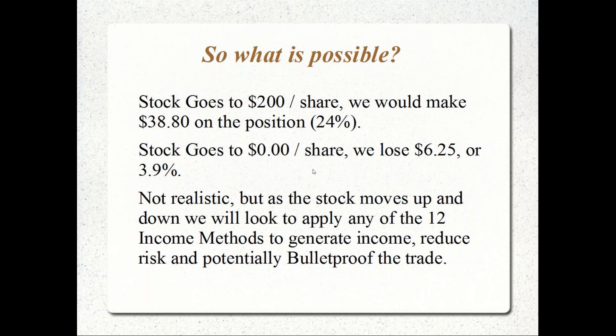What is possible? If I opened that structure and the stock went up to $200 per share — an increase of $49.75 from our purchase price — in the married put structure I'd still have a gain of 24%, about $38.80. I might lose the put value, but I didn't cap the upside as I would have with a covered call. And if the stock went to zero, I'd only lose $6.25. As the stock fluctuates, we're able to make adjustments to lower risk, generate income, and potentially profit in either direction while keeping risk controlled.